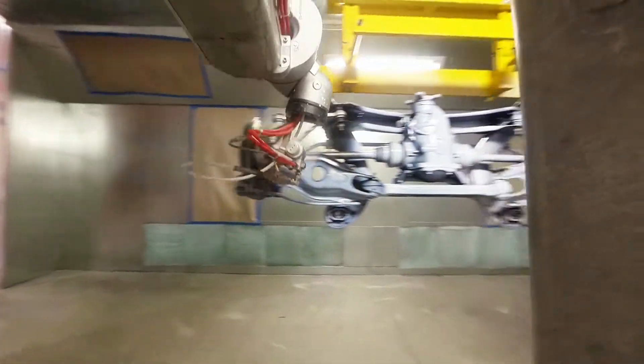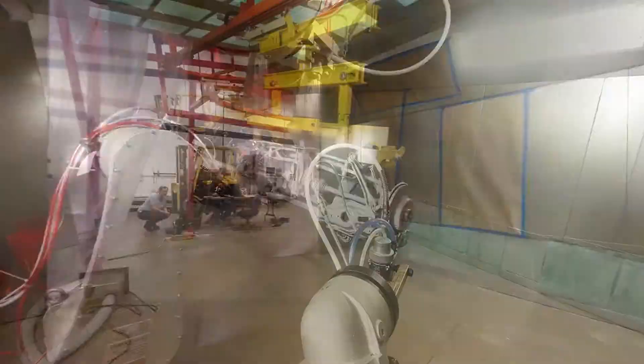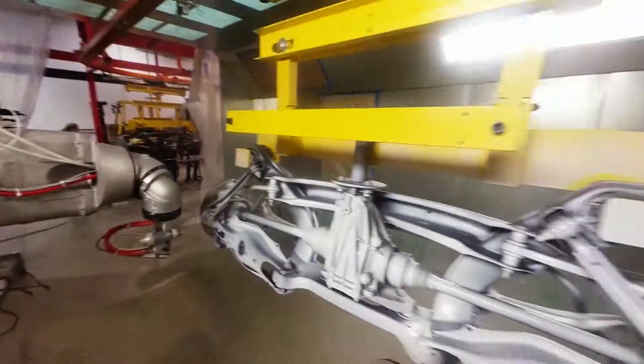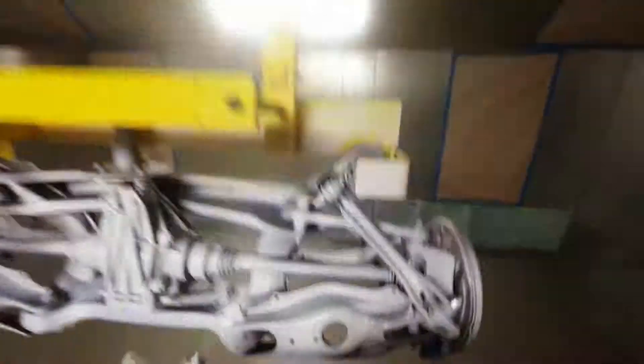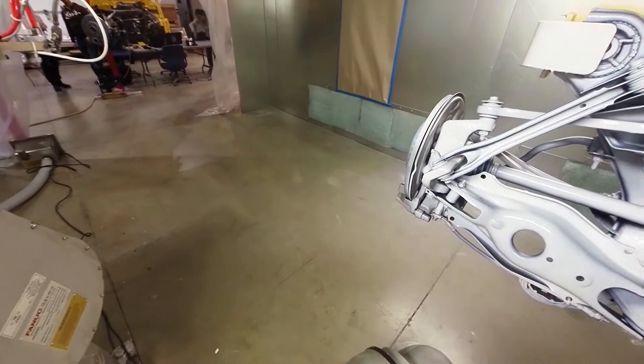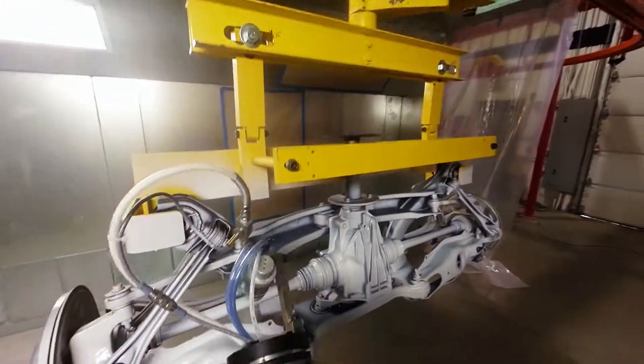The ability for automation to deliver quality products at a high production rate with little to no manual intervention is really the key for the implementation you're seeing across the United States and the world.